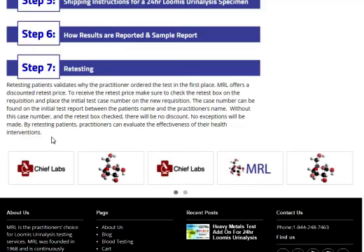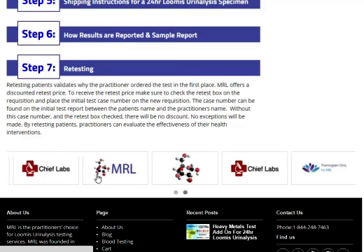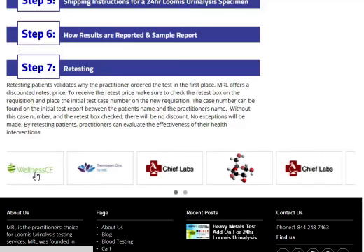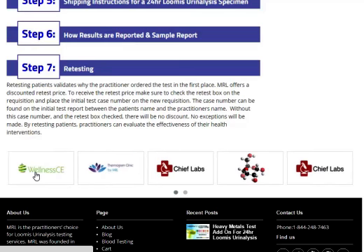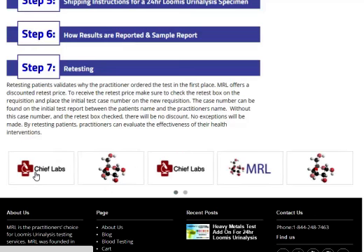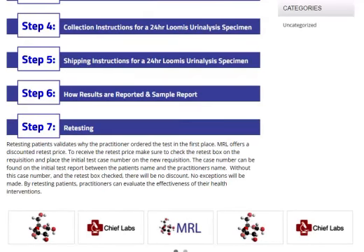We love serving holistic-minded practitioners. If you're interested in blood testing, click on Chief Labs — you can get the Loomis enzyme blood panel through Chief Labs at a wonderful value and price. Thank you very much, and we look forward to working with you.